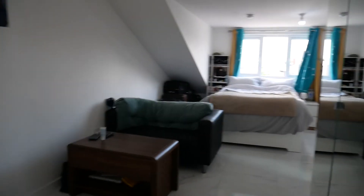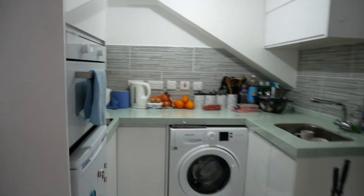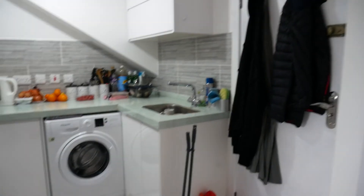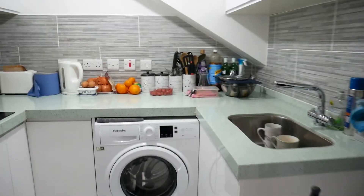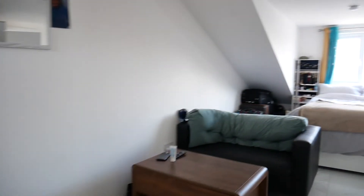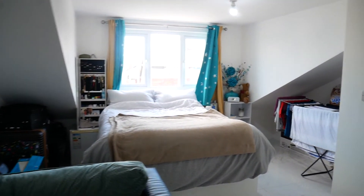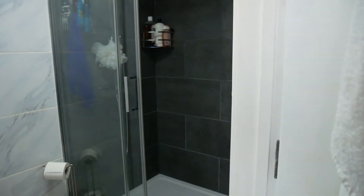The top apartment is a studio with its front door there. It has a well-proportioned kitchen, a lounge area, the bed, and then a really nice well-appointed bathroom with shower.